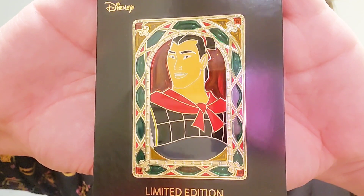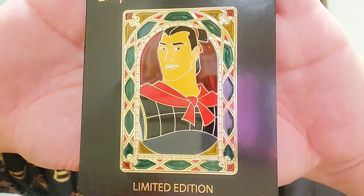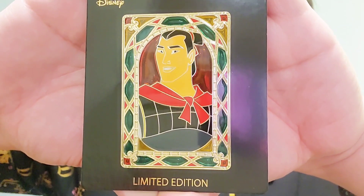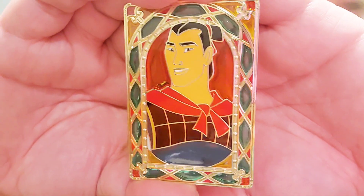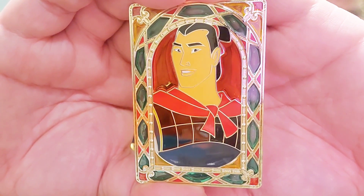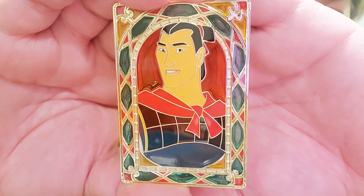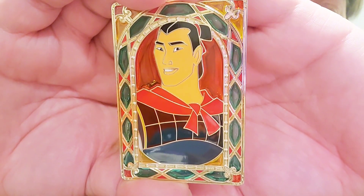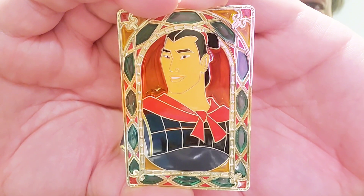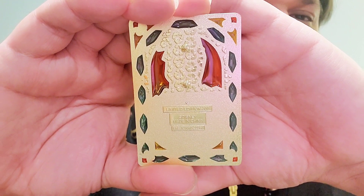Next we have Captain Li Shang. Li Shang was bae as well — you cannot hear someone say 'let's get down to business' without bursting out into that song. He is so handsome and I love that they included him. There's not enough Li Shang merch out there, so I'm really glad he's paid his dues here. He looks really close to the character in the film, which I appreciate. I love the red behind him and the border is gorgeous.